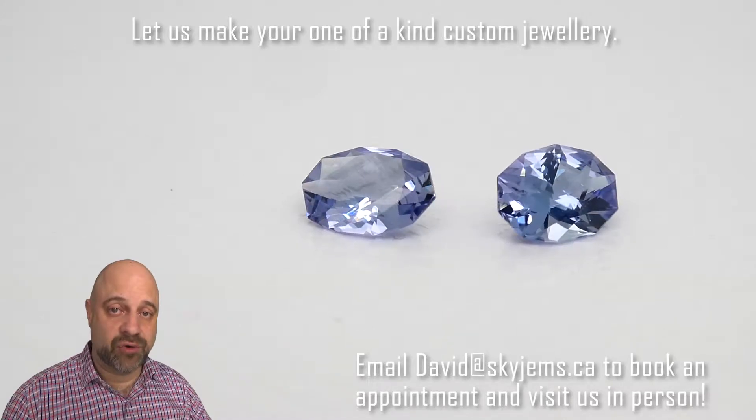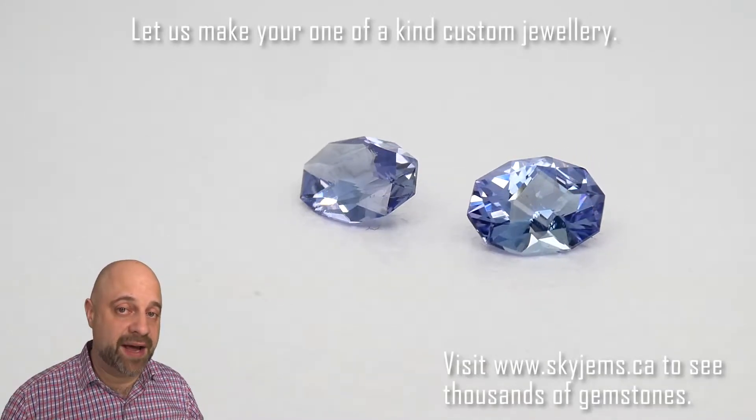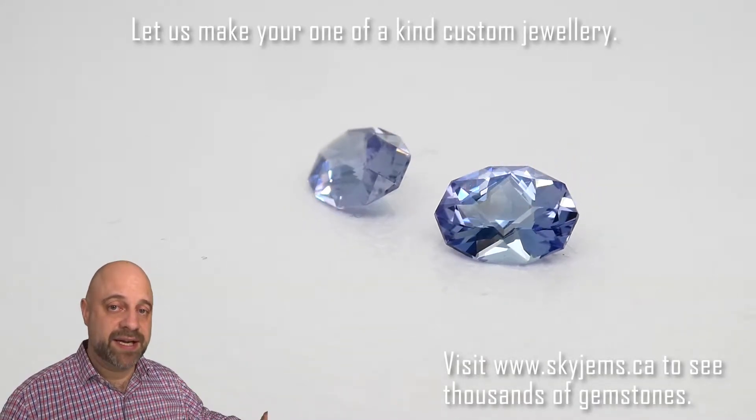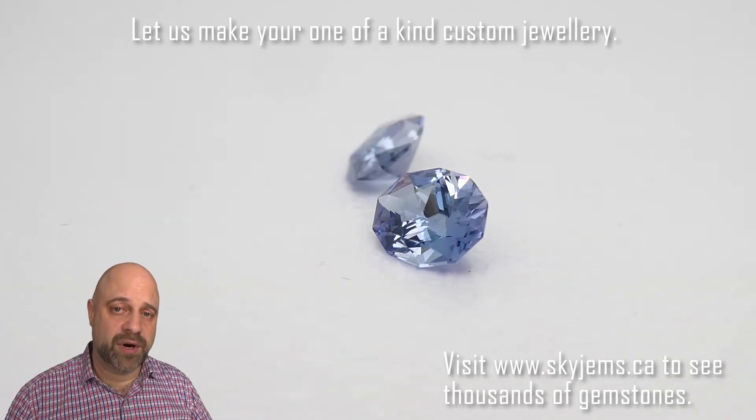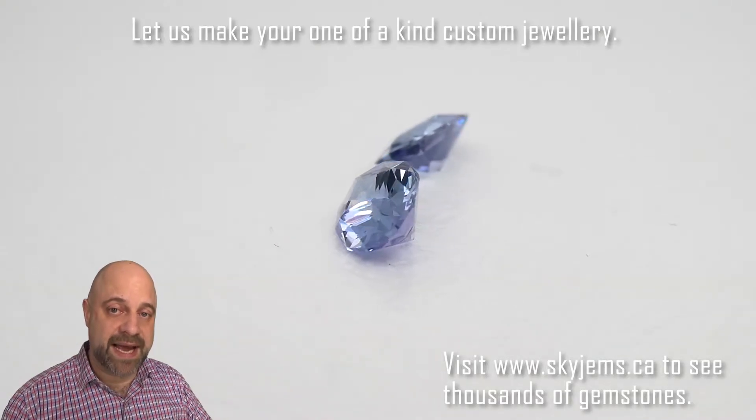If you are looking at having a piece of jewelry made with these or any of the other gems we have, please reach out to me. Send me an email at david@skygems.ca. You attach some photos of what it is you're looking to make, and I can usually get you a quote within one business day.